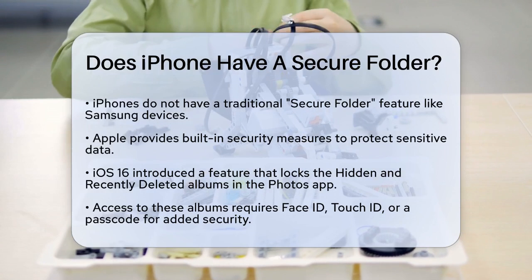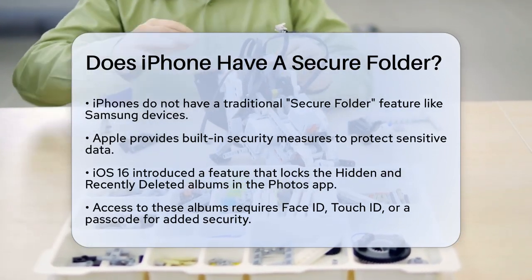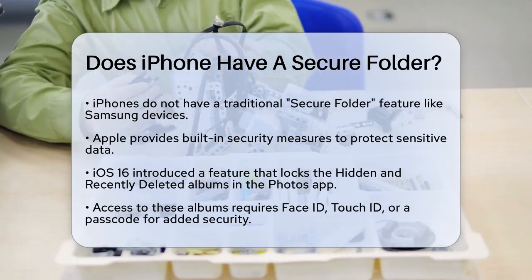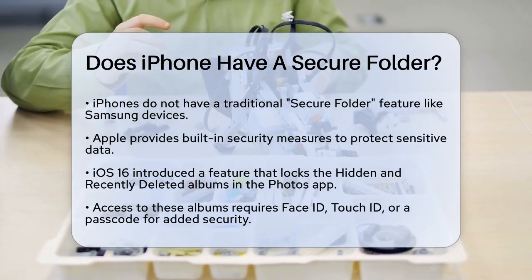First, let's clarify that Apple does not have a traditional secure folder feature like some other smartphones, such as Samsung devices. However, Apple does offer several built-in security measures to help you protect your data.